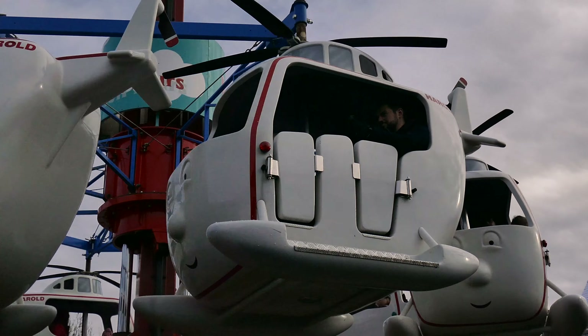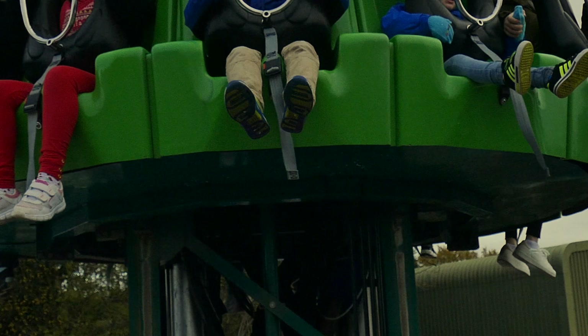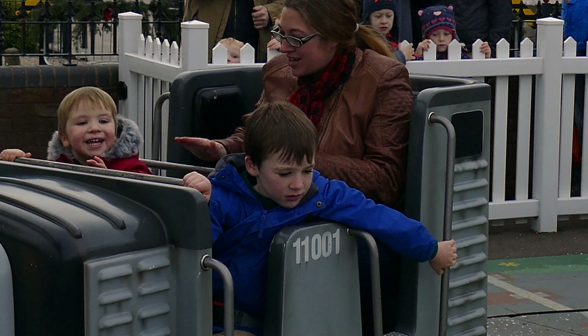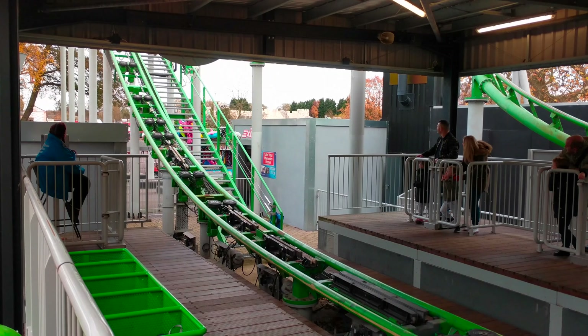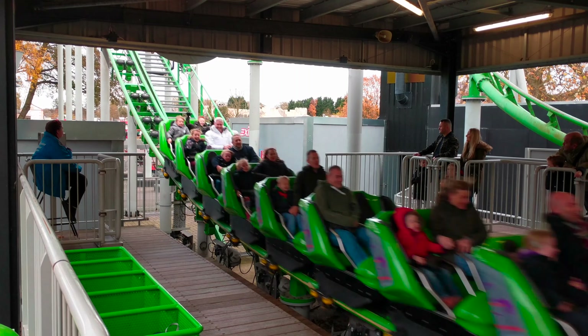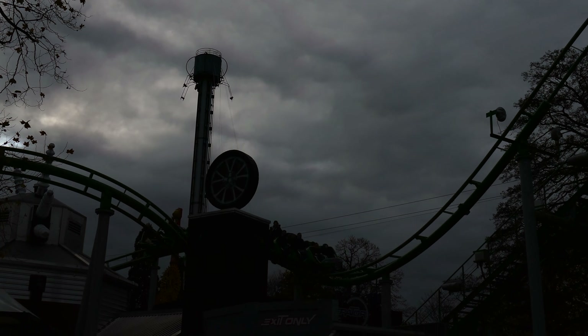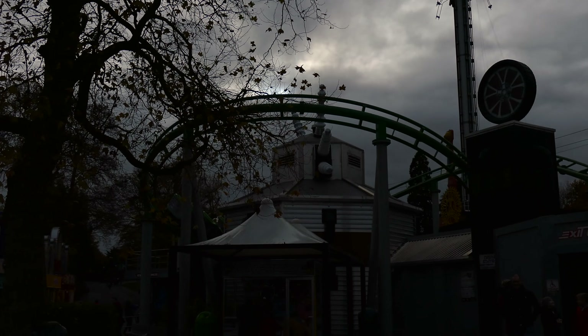With only part of the park open, Thomas Land is without doubt the main ride area, and with a 2 and 6 year old, this suited us very well. During the Christmas event, there isn't a lot for the real adrenaline junkies, with the biggest ride being Accelerator. My 6 year old and I did manage to enjoy a couple of rides on this, as the queues here and throughout the day were never longer than 15 minutes and were often under 5.